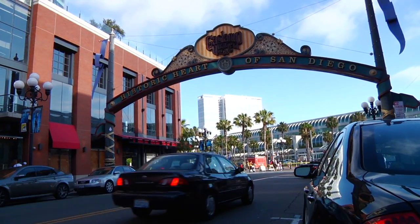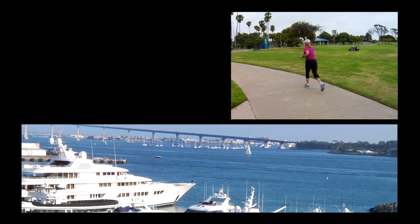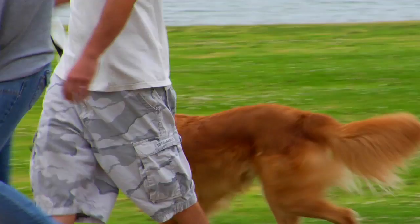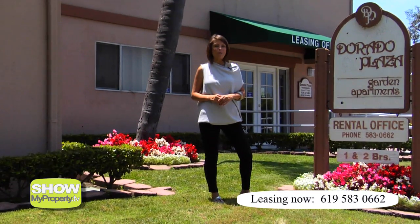Topping many of the 'it' lists of late, San Diego has emerged as a vibrant, youthful and energetic city, home to an outdoor loving population. Let's check out some of the living spaces available. You're watching ShowMyProperty.tv at the Dorado Plaza Garden Apartments.